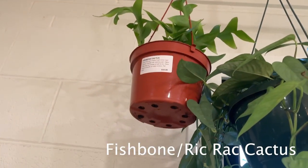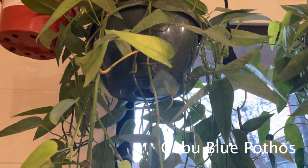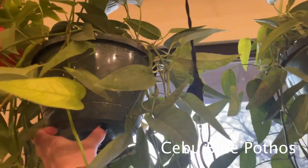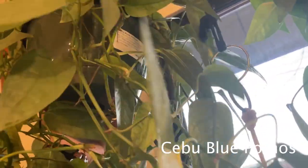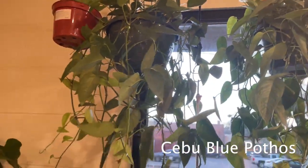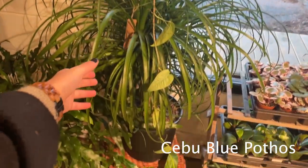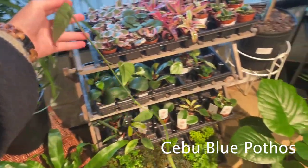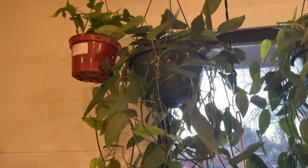Looks like a fishbone cactus up there for $35. And some Scindapsus Blue, let's see — these are very long. I'll be really curious to see the price on these. $63. Yeah, these are the biggest Scindapsus Blues I've ever seen in person for sure. There's a couple of them — look how long this vine is. Crazy. What a beaut.